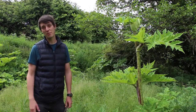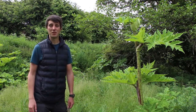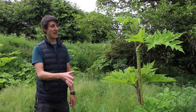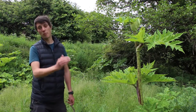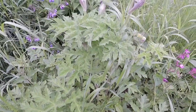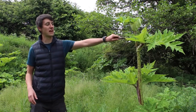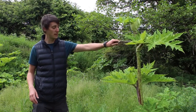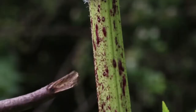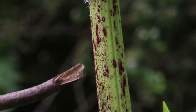There are two different types of hogweed in the UK: giant hogweed and native hogweed. As you can tell by the name, the giant hogweed is a massive plant — it can grow up to five meters in height — while the native hogweed is much smaller. The main differences are the size, the type of leaves (giant hogweed leaves are much spikier), and the stem: giant hogweed has red blotches on its stem, whereas native hogweed has a plain green stem.